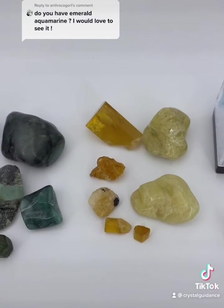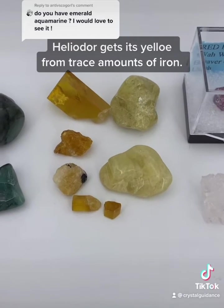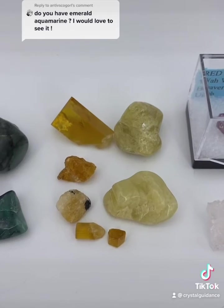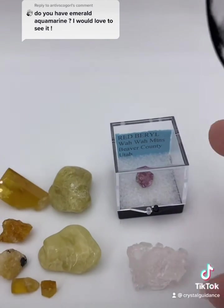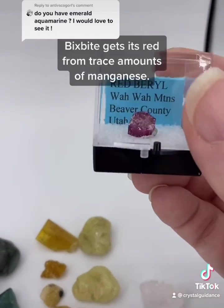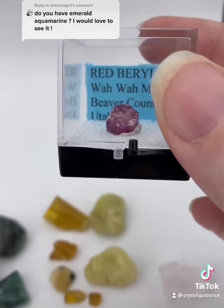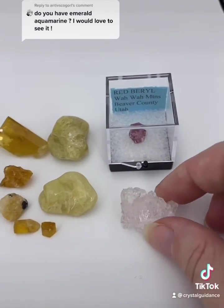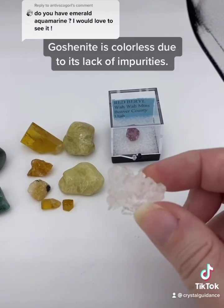So that was green beryl. Now we've got yellow beryl, which is heliodor — pretty, pretty. The one that started all of this would be red beryl, which is often called bixbite. That is the rarest of them all — I have a pendant too, but that's upstairs.